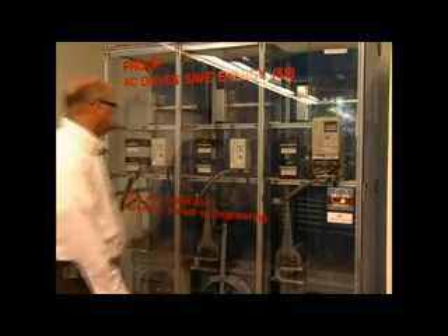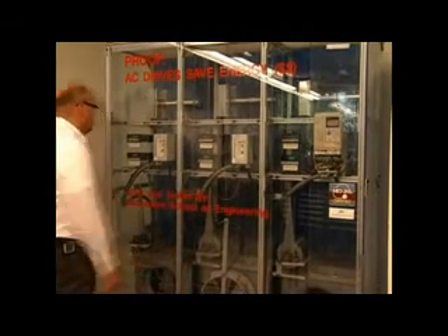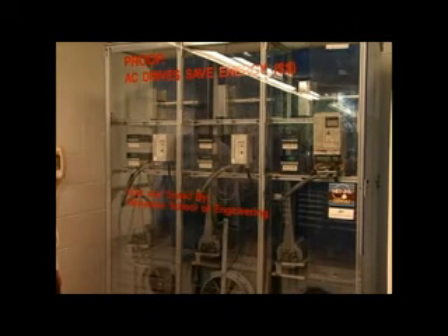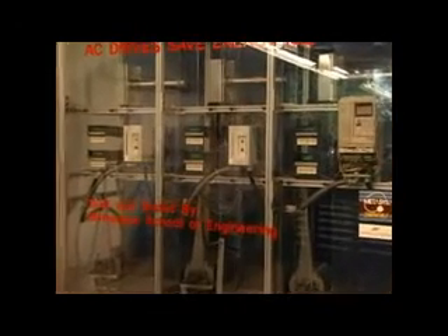Bear in mind that the setups are identical, except for the mechanical regulating device or addition of a VFD. In this case, the VFD is configured with a feedback loop so it adjusts itself to maintain a specified flow rate, in this case about 680 CFM.